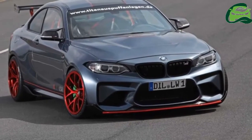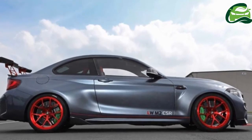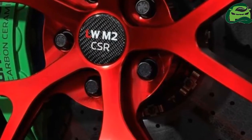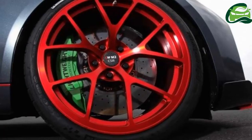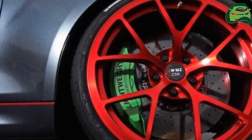While it has yet to be confirmed if BMW will make an even more potent version of the M2, German tuner Lightweight Performance has gone ahead and done exactly that. This is the M2 CSR, with the acronym standing for Carbon Sport Race.